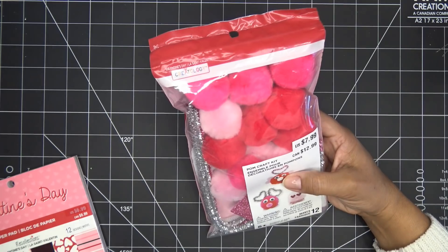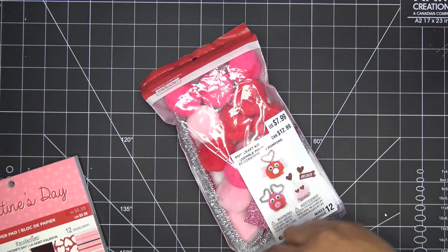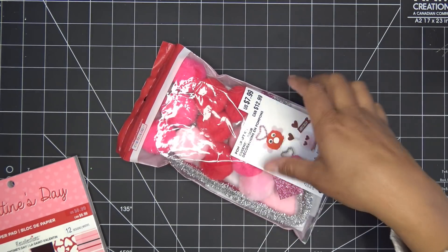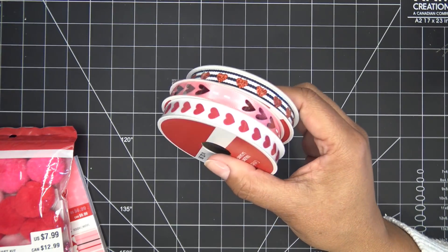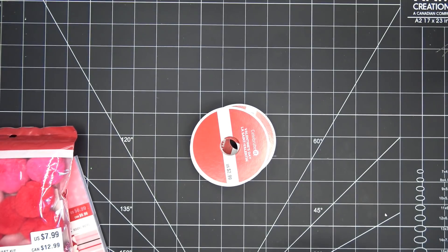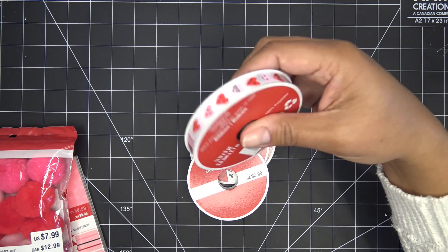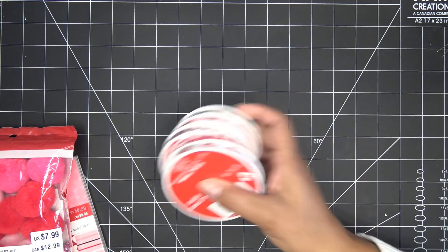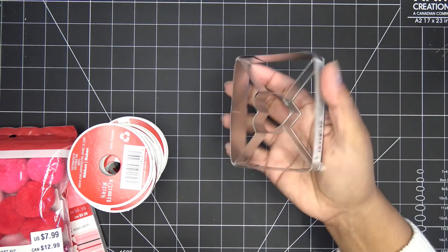I grabbed a pack of big puffy stickers — also 40% off — mostly because I wanted the giant puffies. Miranda would love some of the other things in there too. And ribbons! Lots of different ribbons with little hearts of all different types. I like to make Miranda little hair bows, so I grabbed those — maybe for projects too.